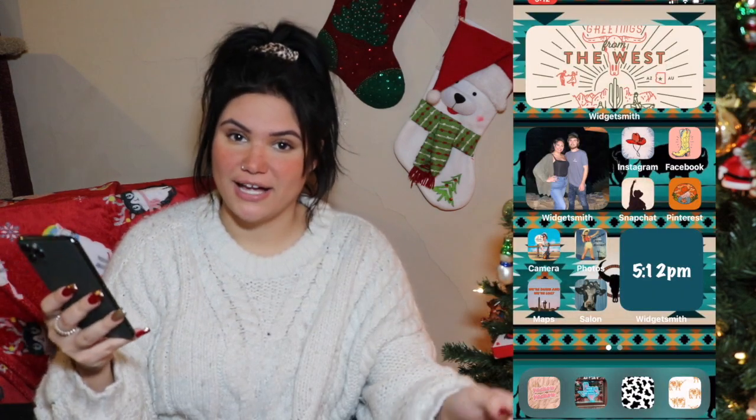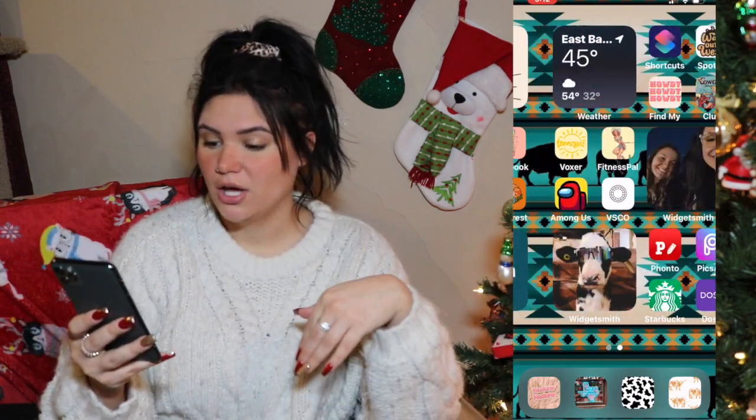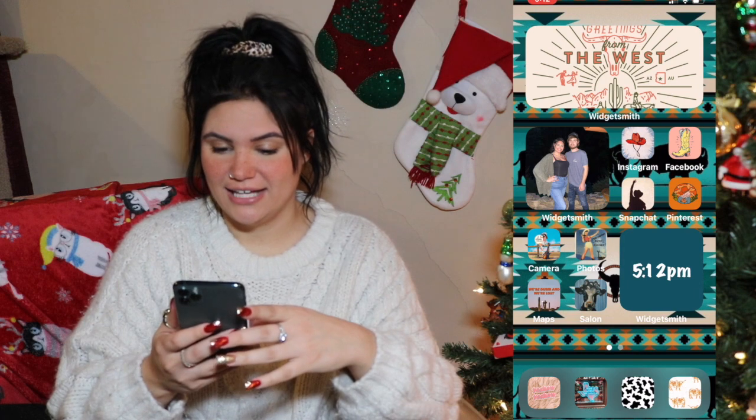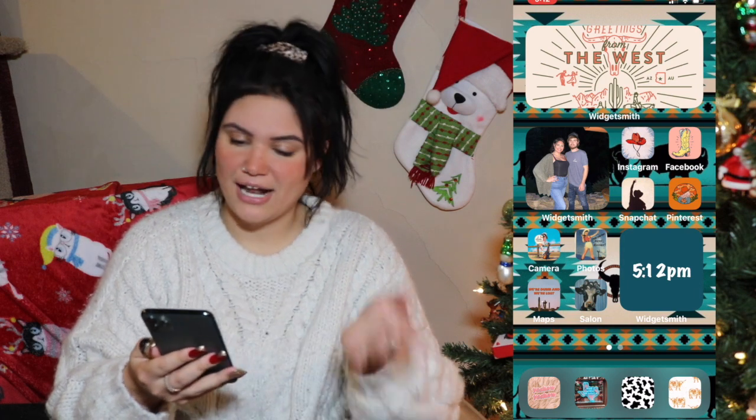Let me stop jibber-jabbering about my room and let's just get into today's video, because I've been wanting to do this for quite some time now and I'm surprised I haven't changed my phone yet. So today I'm going to be switching my widgets and all my icons over to something Christmassy. As you can see right now my phone is extremely western.